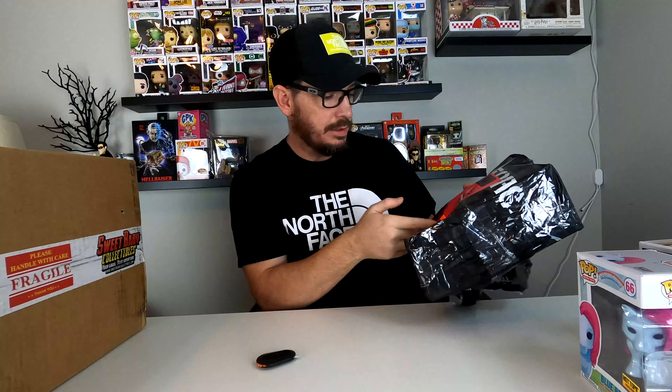So yeah, Hot Topic — if you know anything about their mystery bags or mystery boxes, it was 10 bucks. Not bad. That's pretty cool. I don't have any of these pops, so neat.